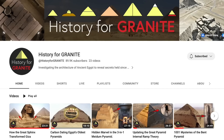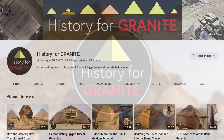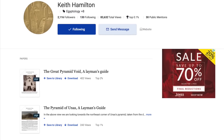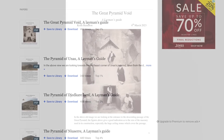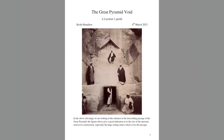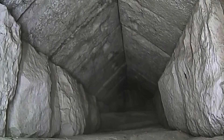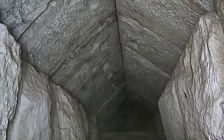My friend who runs the fantastic History for Granite channel is working on a deep dive into the North Face Corridor, so please do subscribe to his channel because he really is the most meticulous pyramid researcher on YouTube. My friend Keith Hamilton, also one of the best independent pyramid researchers, has just released a new paper about the discovery on his academia page — 17 pages long and packed full of facts, photographs and diagrams. In this video, one week after the announcement, I'm going to take a closer look at the corridor using Hamilton's paper as a main source of information.